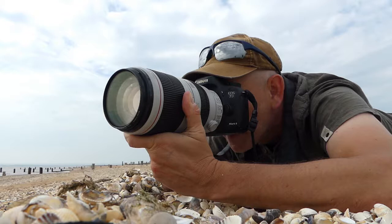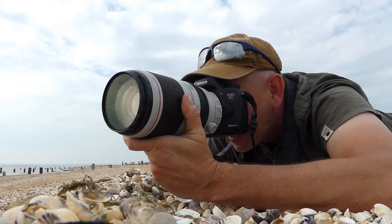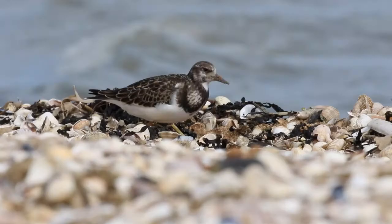I've spent the last five minutes crawling along the beach so that I can get really close to these feeding turnstones. They're both flicking seaweed over and turning stones.